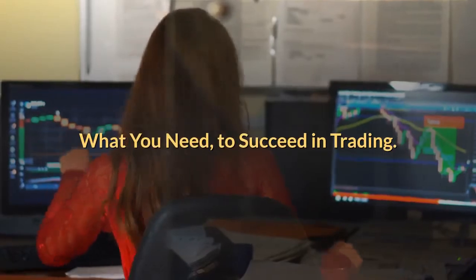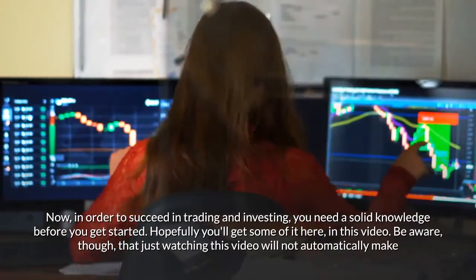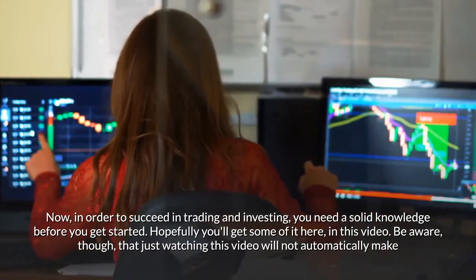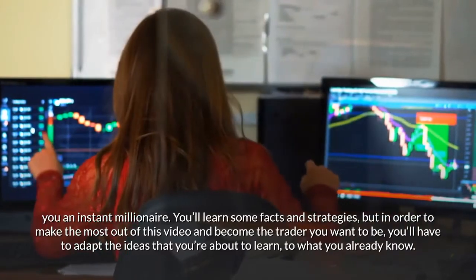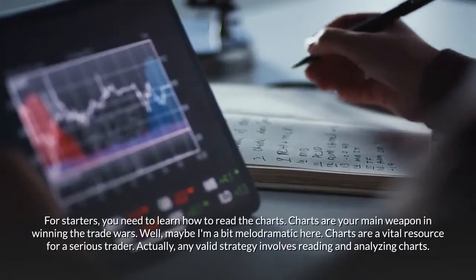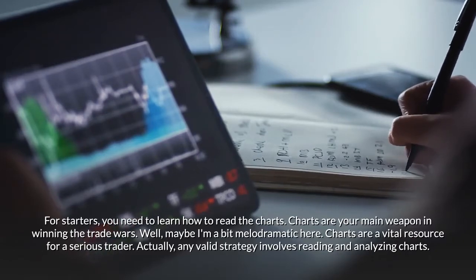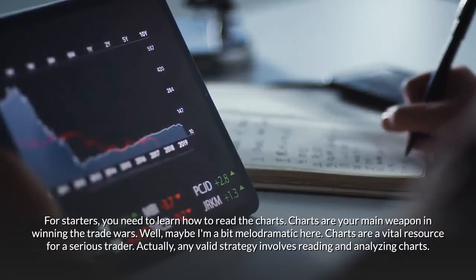In order to succeed in trading and investing, you need a solid knowledge base before you get started. Be aware that just watching this video will not automatically make you an instant millionaire. You'll learn some facts and strategies, but you'll have to adapt the ideas to what you already know. For starters, you need to learn how to read the charts. Charts are a vital resource for a serious trader — actually, any valid strategy involves reading and analyzing charts.